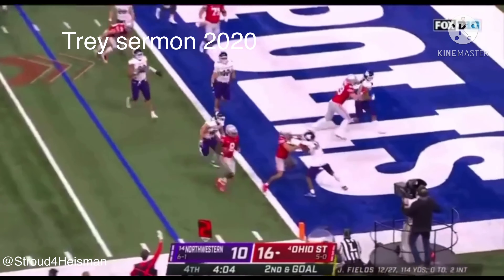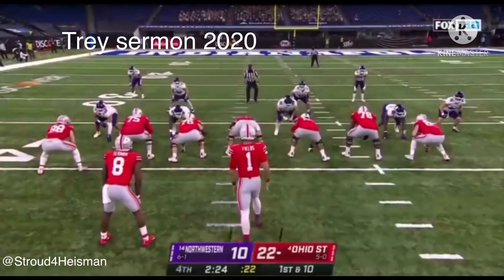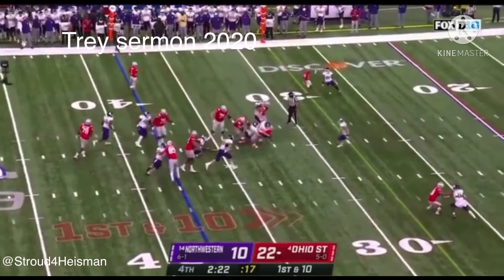Here's the pitch — Sermon to the corner — touchdown Buckeyes! Closing in on Eddie George's record of 314 yards rushing.